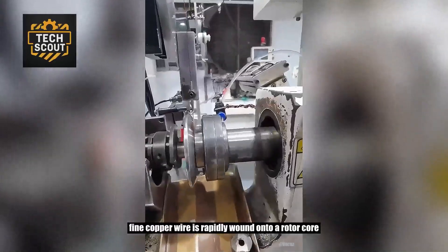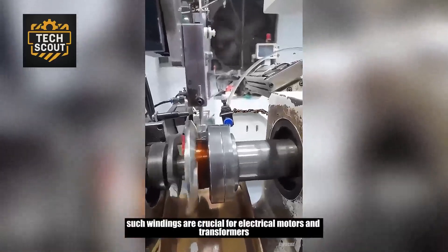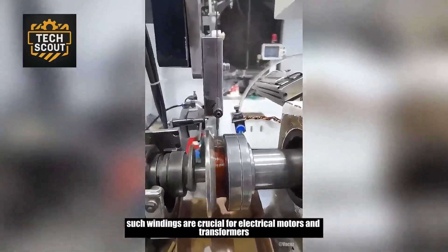Fine copper wire is rapidly wound onto a rotor core. Such windings are crucial for electrical motors and transformers.